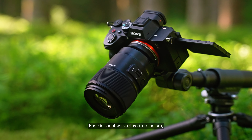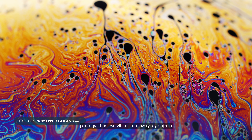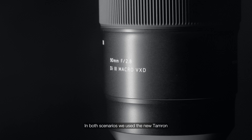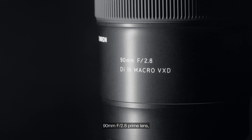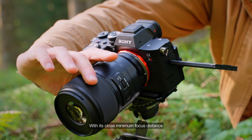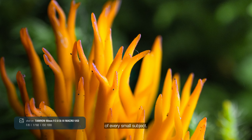For this shoot, we ventured into nature to capture plants and insects, but also into the studio, where we photographed everything from everyday objects to abstract shapes and patterns. In both scenarios, we used the new Tamron 90mm f2.8 prime lens, designed specifically for macro photography. With its close minimum focus distance, we were able to capture the intricate details of every small subject.